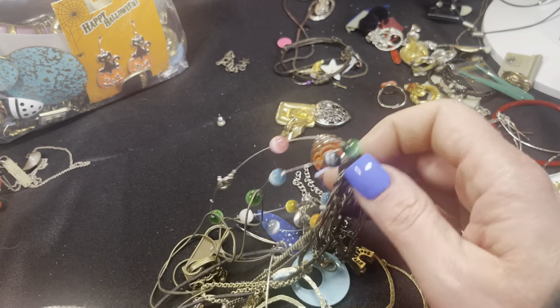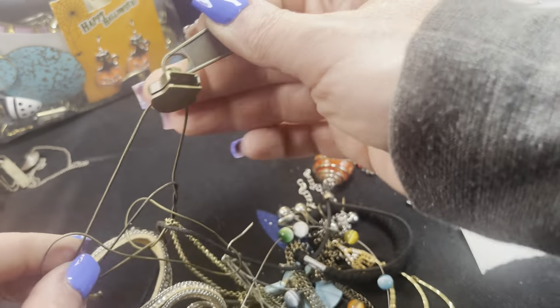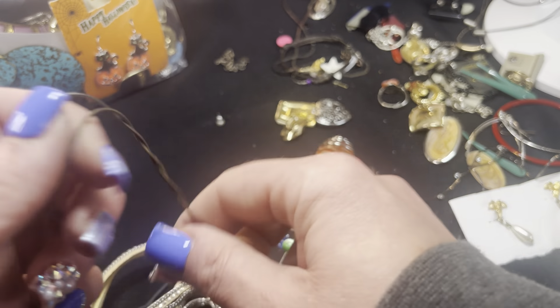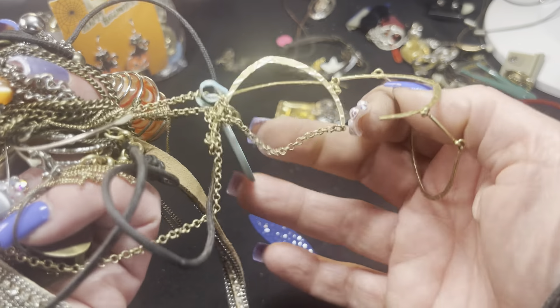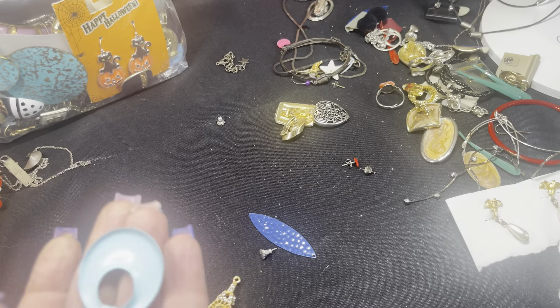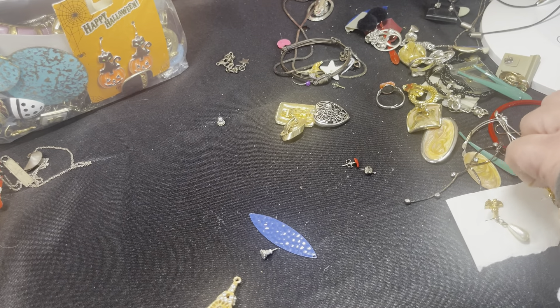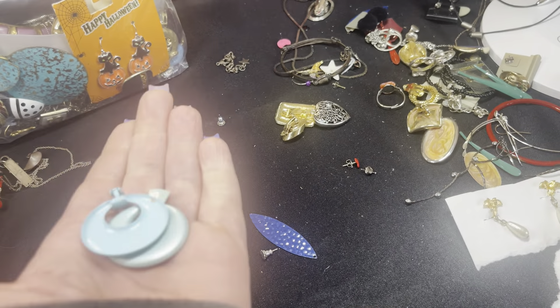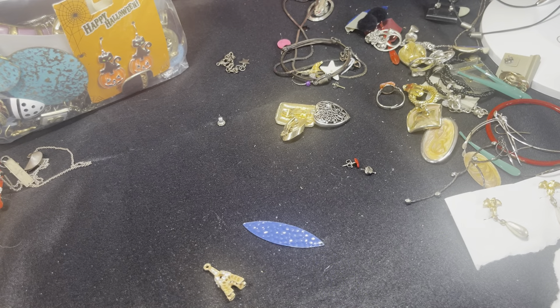This looks like a big hot mess. I don't know about a zipper on a necklace — that's a big no for me. I do like the Eiffel Tower pendant. Here's the other earring for that very vintage pair, but probably a no for me at least. I'll set them in the earring bucket.